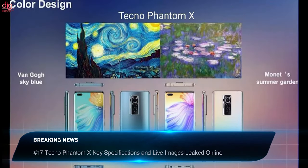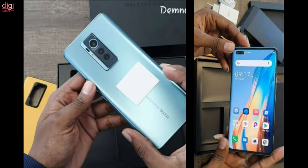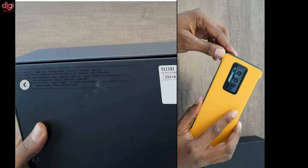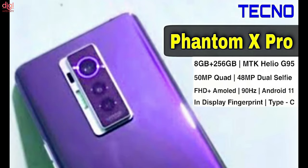Live images of the Tecno Phantom X have surfaced online, hinting at a possible launch sometime within August 2021. Key specifications revealed include a MediaTek Helio G95 processor, 8GB RAM, 256GB storage, a 6.7-inch Full HD Plus OLED dual-curved display with a 90Hz refresh rate, a triple rear camera with a 50-megapixel primary sensor plus 13-megapixel and 8-megapixel additional units, and a dual front camera with a 48-megapixel primary and 8-megapixel secondary sensor. It runs Android 11 with HiOS and packs a 4700mAh battery with 33W fast charging.